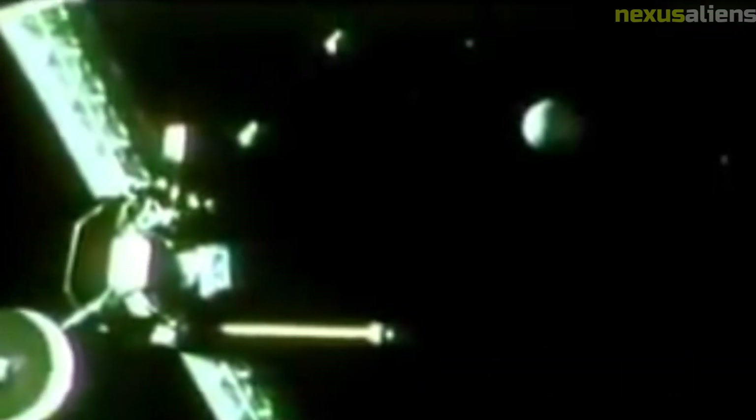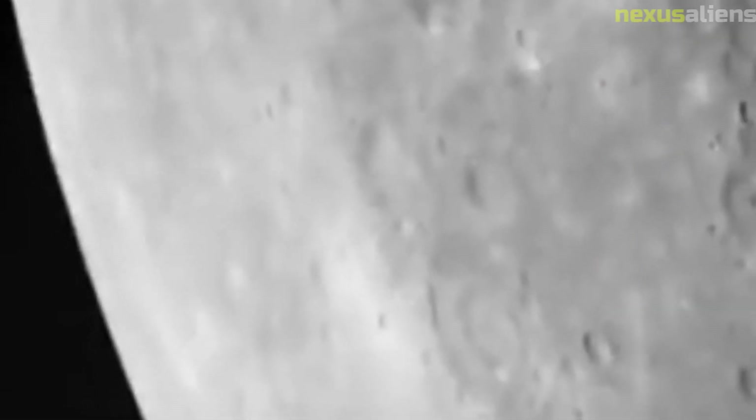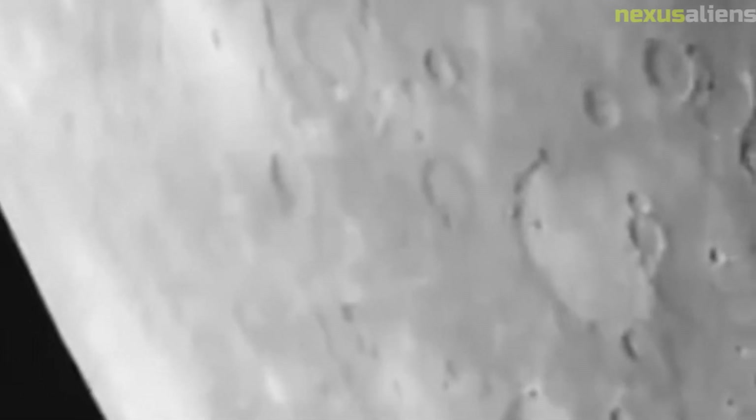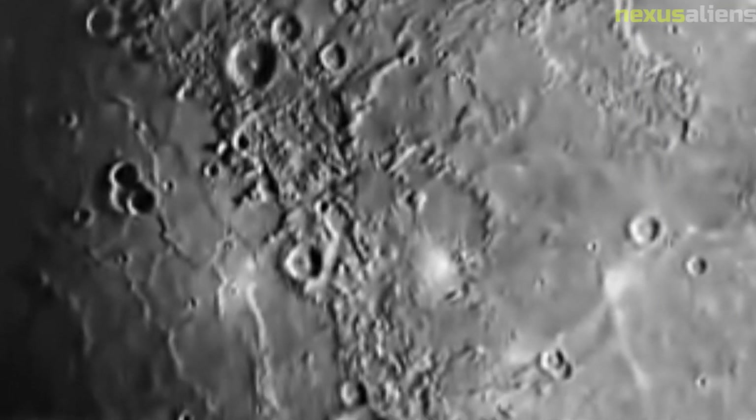The Mariner 2 spacecraft is currently in a heliocentric orbit around the sun. It is estimated that the spacecraft will continue to orbit the sun for millions of years, making it one of the longest-lasting artifacts of human space exploration. In recognition of its historic achievements, Mariner 2 was designated as a national historic landmark in 1997.